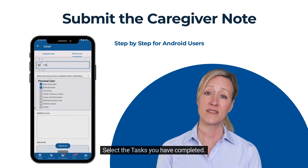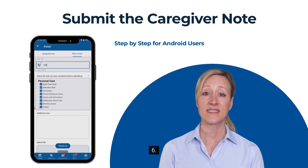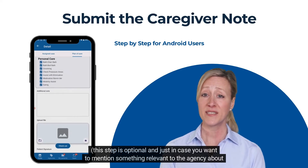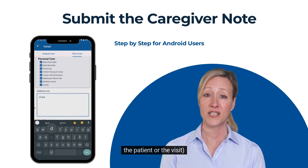Step 5: Select the tasks you have completed. To select the tasks, just tap on the check mark beside each task. Step 6: Write any additional notes if required. This step is optional and is just in case you want to mention something relevant to the agency about the patient or the visit.